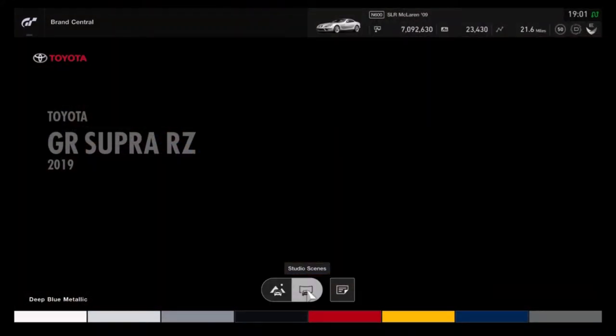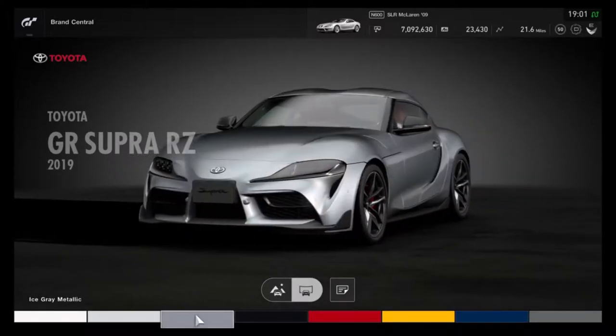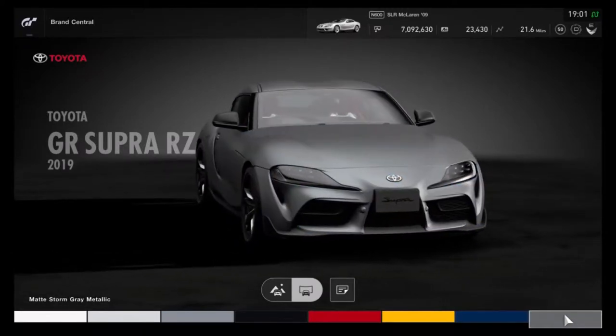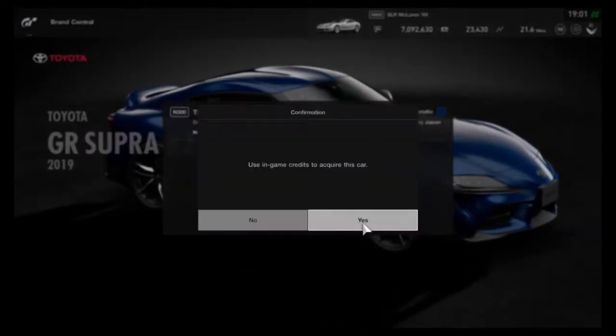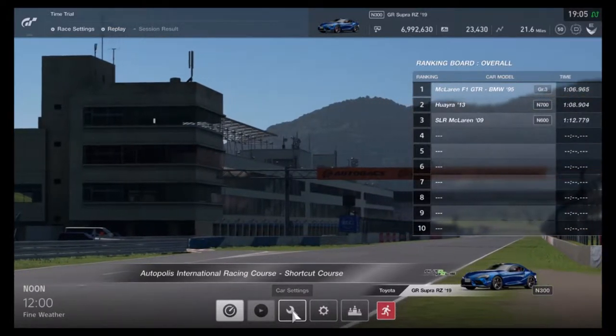First of all, give me the showroom. Hmm, that blue is nice, blue is nice. I'm going for the blue — let's have a blue car for once, we don't have many blue cars. Alright guys, we are at the top of this international racing course.